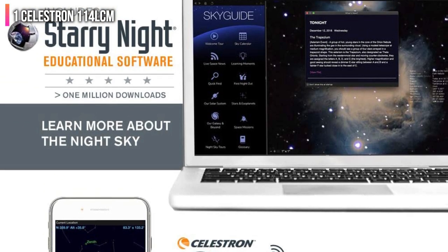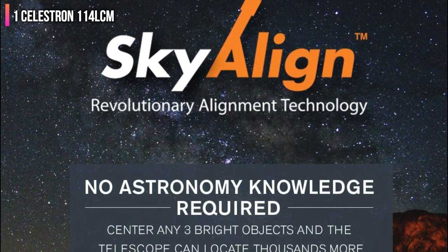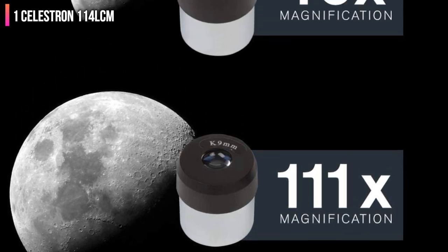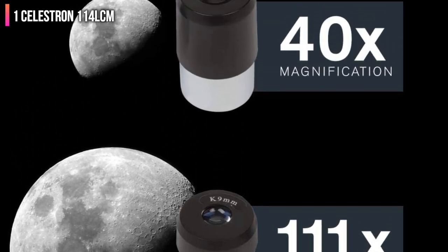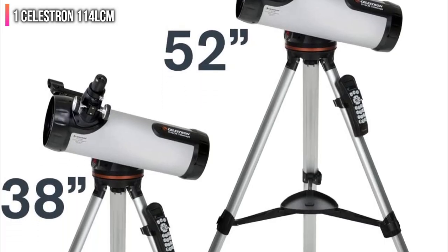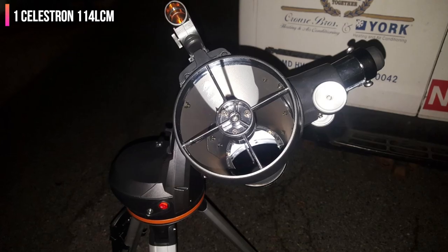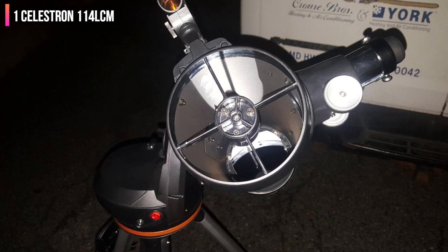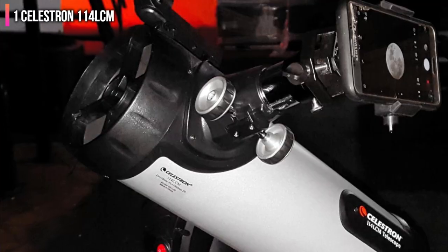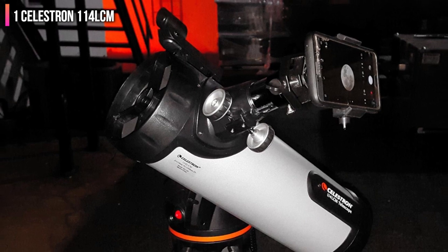If you are unsure what you want to see, you can push the sky tour button, which brings up a list of objects currently visible in the sky for you to choose from. Even beginners will have no trouble setting this up using the sky-align system — just find the moon, enter the date and time, and press a button. The telescope aligns itself using a computerized tracking system to chart the sky. Other handy features include the red dot finder, two included eyepieces, and the included SkyX Planetarium disc.